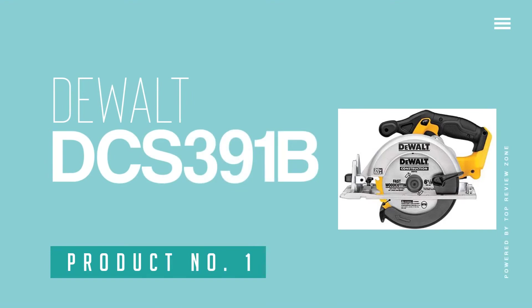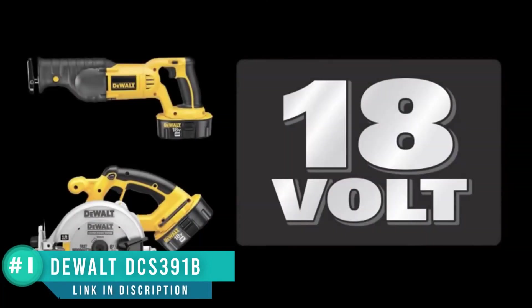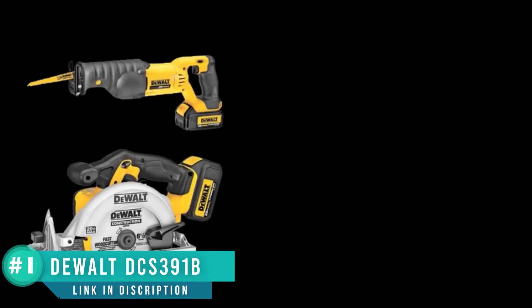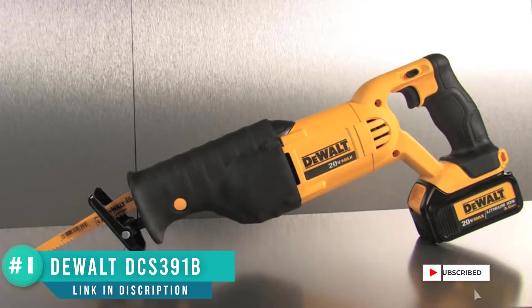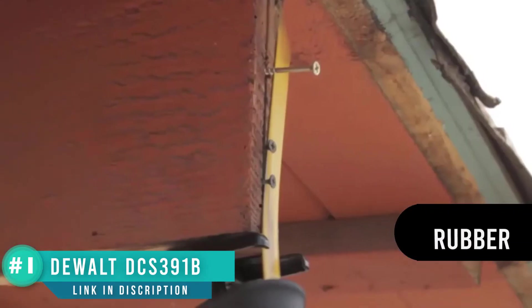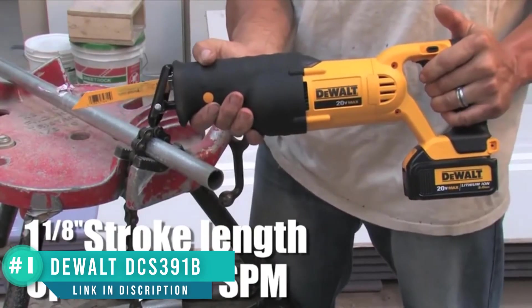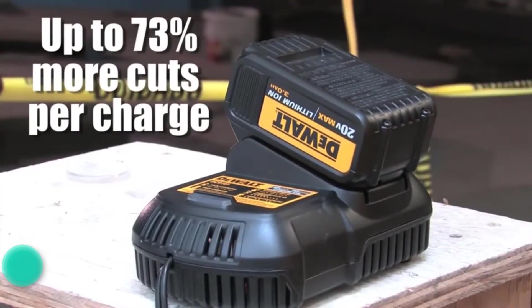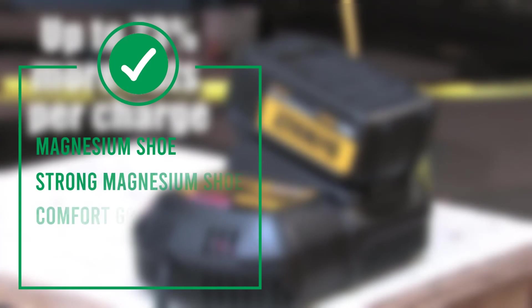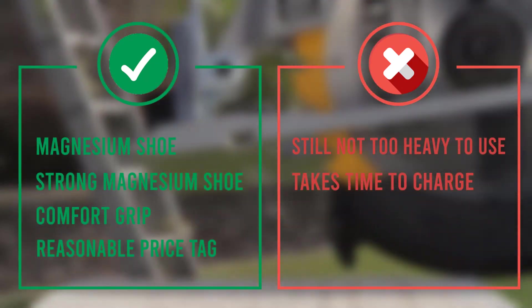Number 1: Dewalt DCS-391B 20V Max Circular Saw. Dewalt is among the most trusted brands in the world of North American power tools, and this 20V circular saw lives up to that reputation. It offers an impressive 5,150 RPM, providing plenty of power and speed for almost any regular cutting job. It offers the ability to cut bevels of up to 50 degrees, more than many comparable saws on the market. It features a 6½-inch carbide-tipped blade and a strong magnesium shoe — a material offering one of the best combinations of weight and durability — ensuring this tool will last a long time without being too heavy to use. That was our list of the top 5 best cordless circular saws.